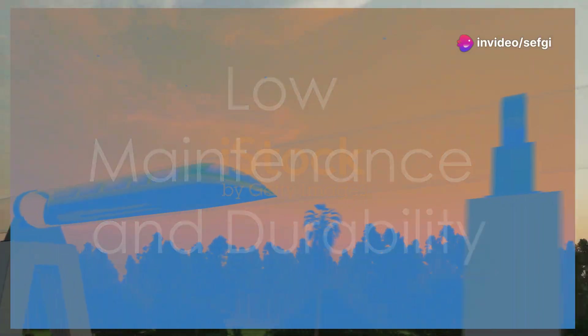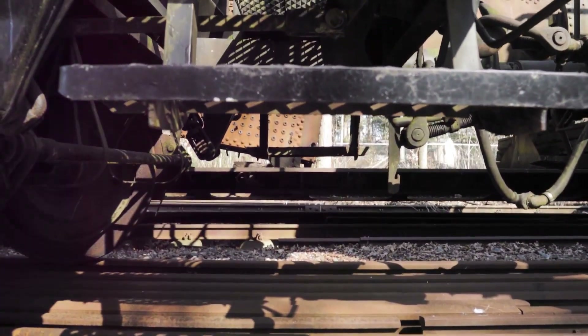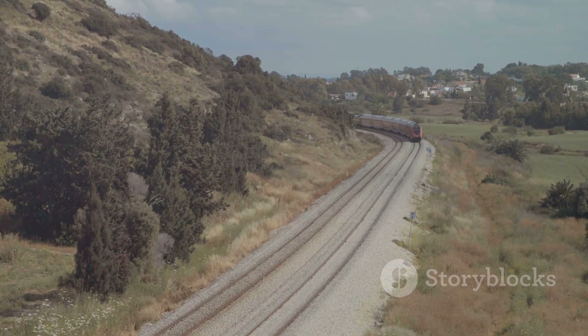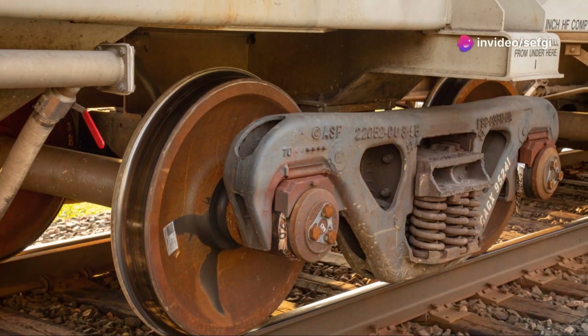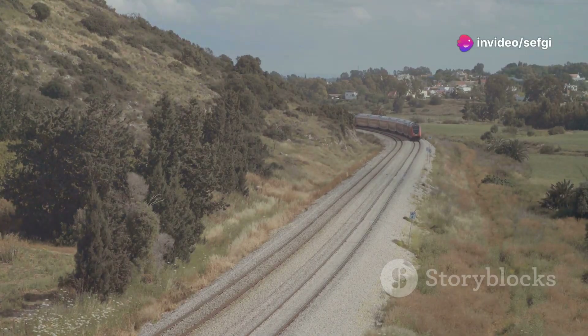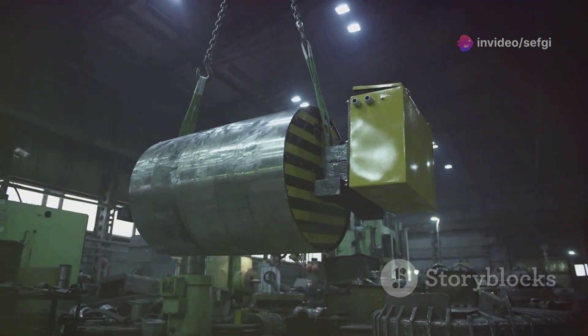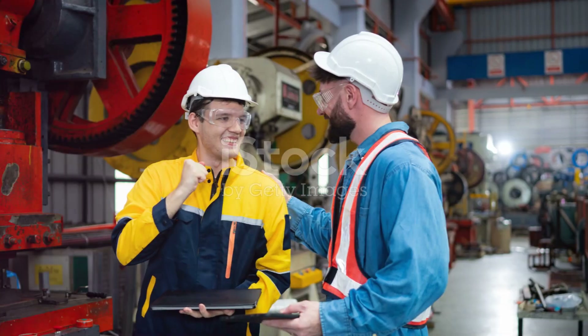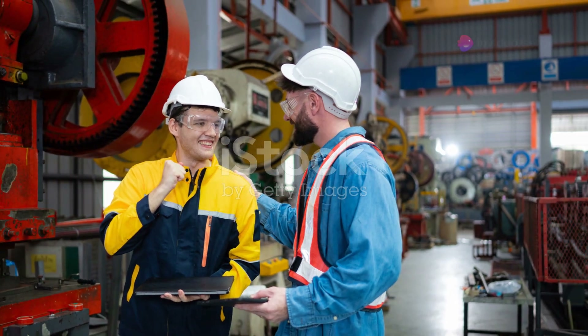Maglev technology requires low maintenance. Traditional trains have many moving parts that wear out, but maglev trains have fewer moving parts, reducing wear and tear. No physical contact means no friction damage, making the system more durable and cost-effective. Fewer components can break down, increasing reliability. Passengers enjoy dependable service with fewer delays, and lower maintenance costs make maglev economically viable.